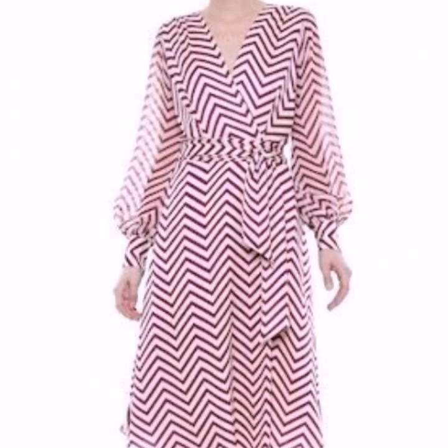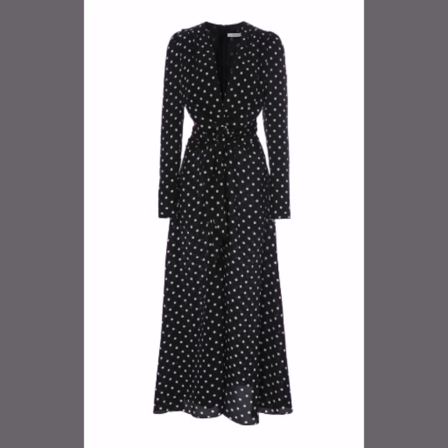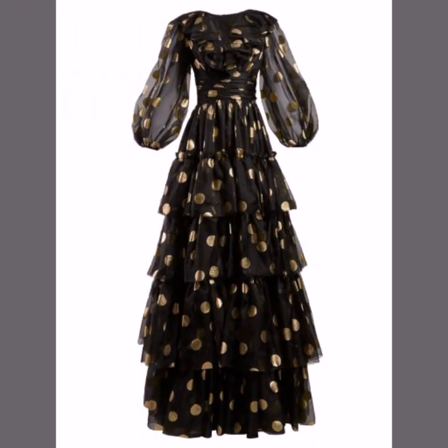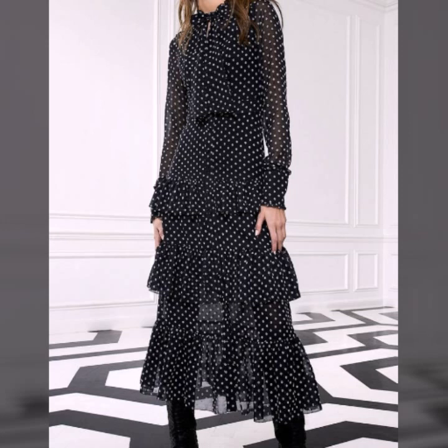Just watch this video till the end — many more beautiful designs and ideas you'll explore. I hope that you are going to love this collection. Polka dot print is always in fashion and it looks so beautiful on different types of dresses like maxi dresses, skater dresses, and bodycon dresses.